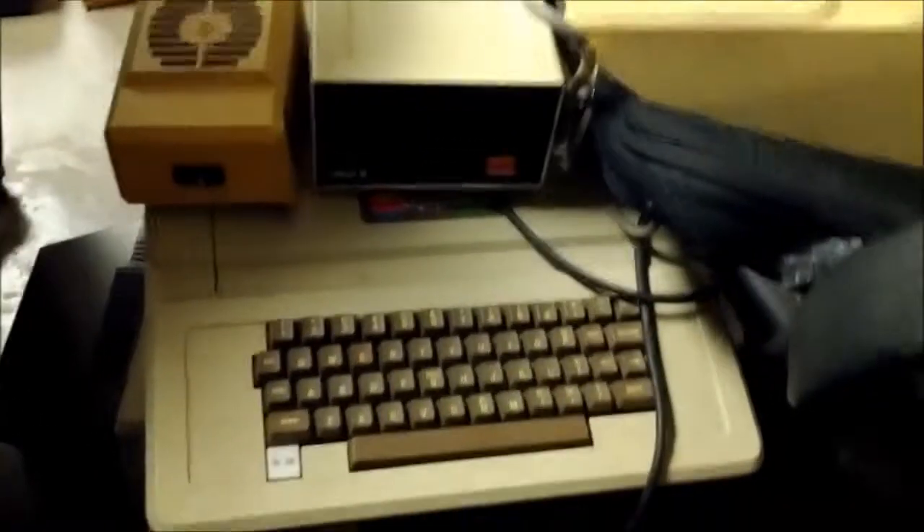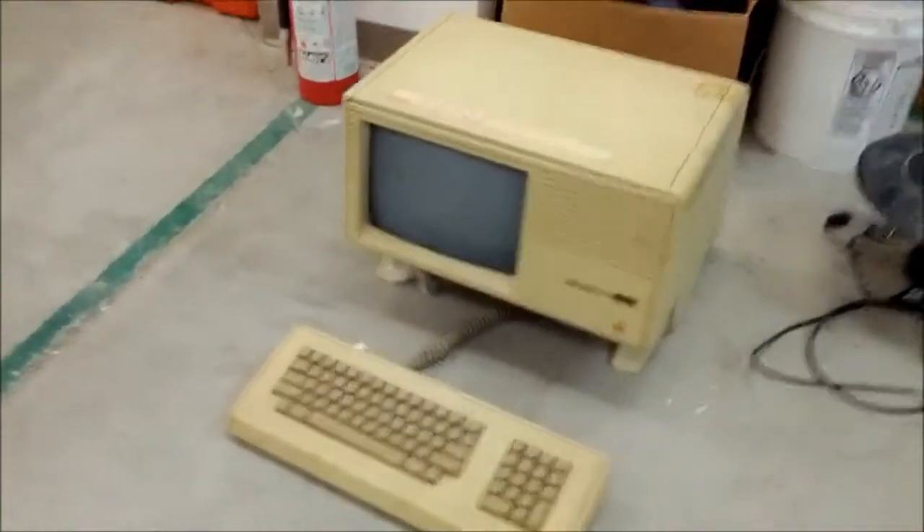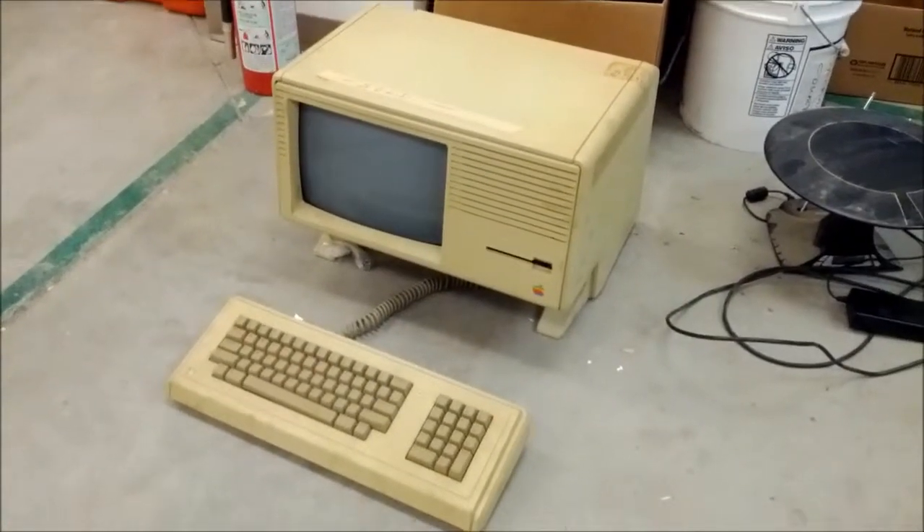Over here we have an Apple II Plus with floppy, and there's another floppy as well. This is an Apple IIe. The Lisa is over here — we have a complete Apple Lisa, haven't tested it yet.